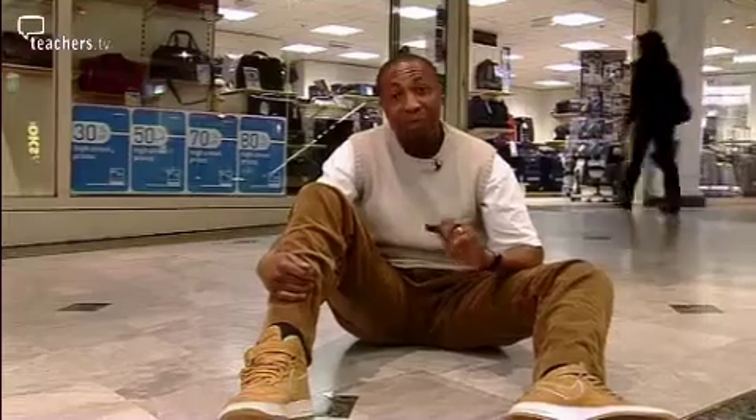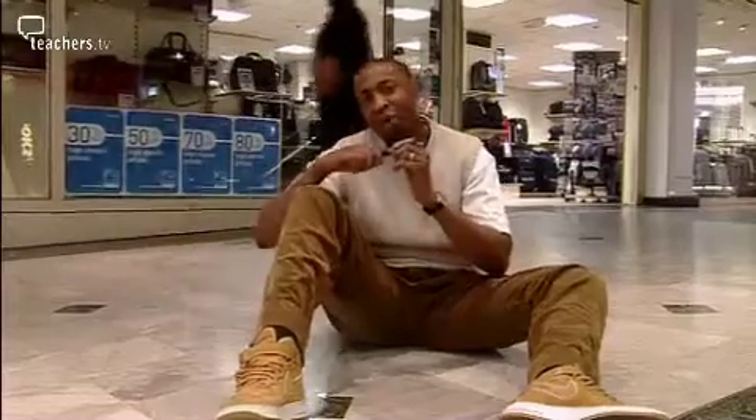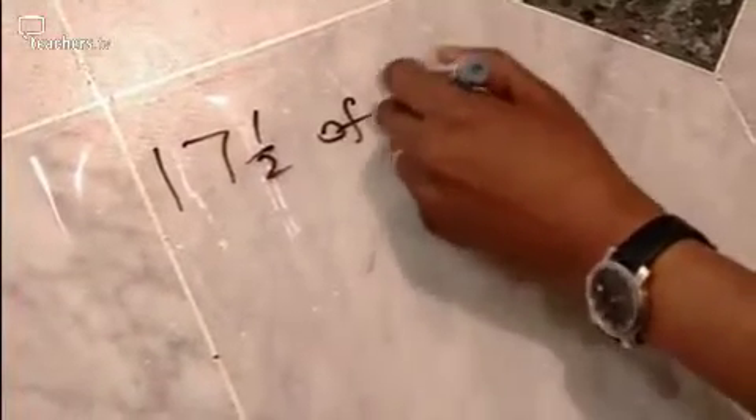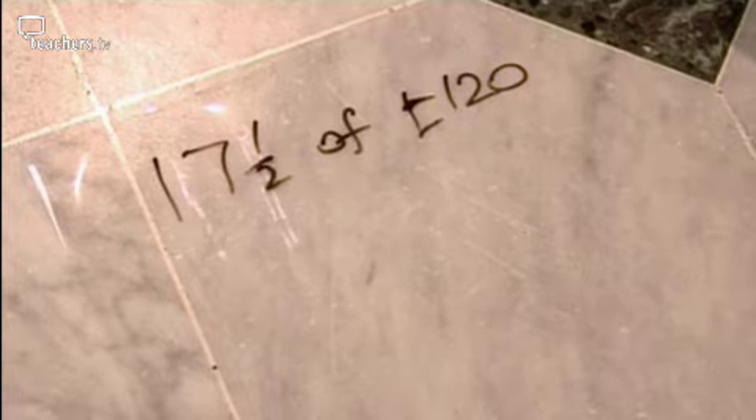Most of the things that we buy contain value-added tax — that's VAT at 17 and a half percent. But how can we work out 17 and a half percent of 120 pounds without using a calculator?